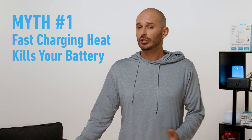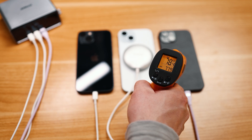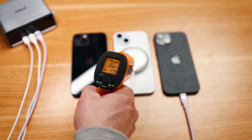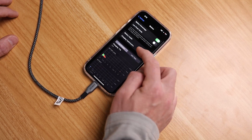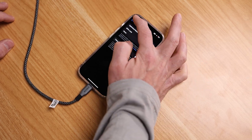Myth number one: fast charging generates more heat, which kills your battery. False. While yes, fast charging does generate a little more heat than slow charging, it's not enough to be concerned about. What does impact battery health is charging past 80%. If you really want to prolong your battery's lifespan, a good practice is to set a cap on your phone's battery to stop charging once it reaches 80%, and this can be done within power options inside iOS.